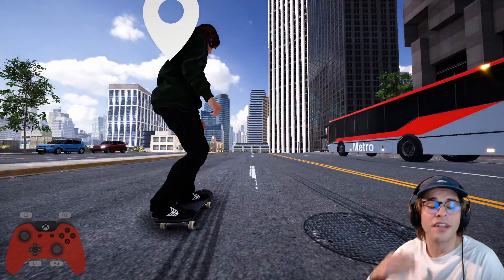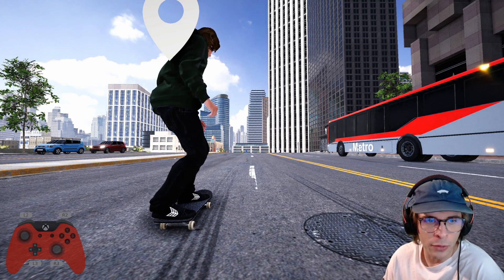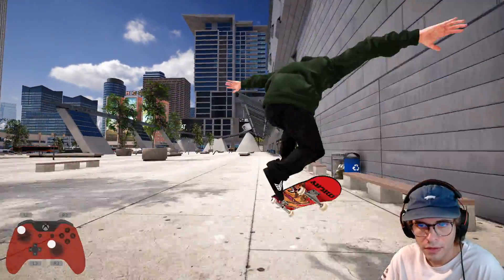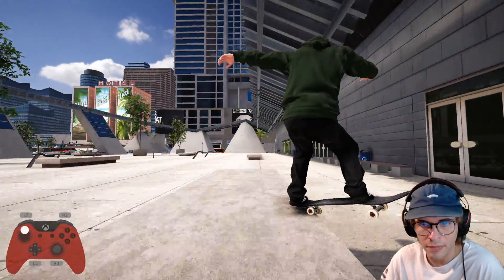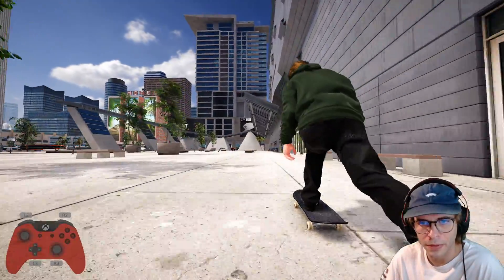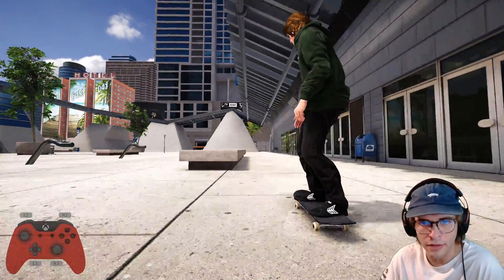Hey guys, welcome back to the channel. Today we're checking out LA Downtown in Skater XL. We're gonna go over my top five favorite spots to skate. One of my favorite spots in the map is really this whole area — hop over this little bench right here. What we're doing today is just having a nice little session checking out the five spots, maybe a couple other ones too, doing simple lines back and forth.